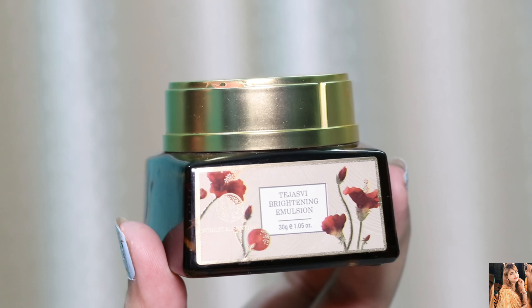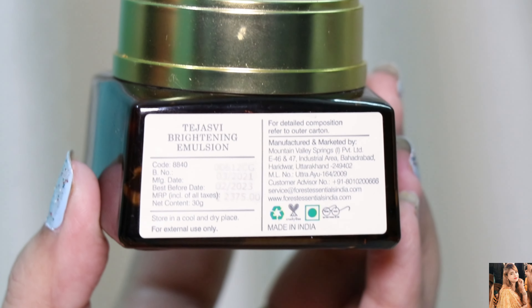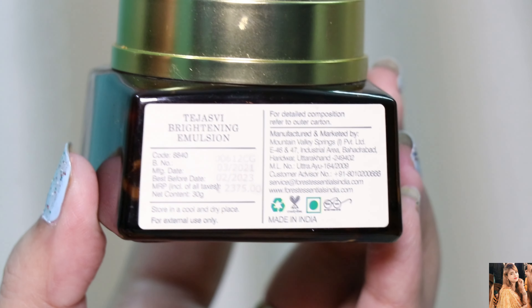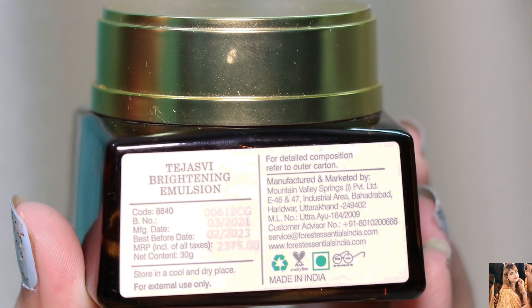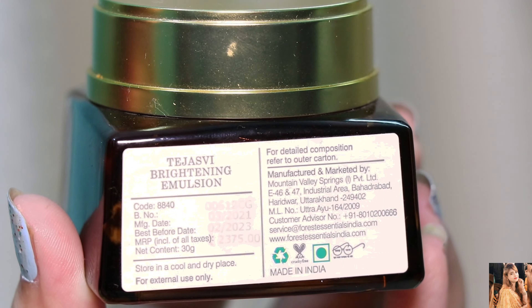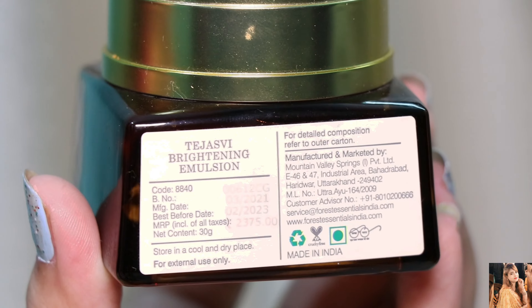I don't want to say too much about this brand, I just want to tell you what the main ingredients are. The packaging is very luxurious and nice. The first main ingredient is Saffron, which makes our skin glowy and improves our complexion.